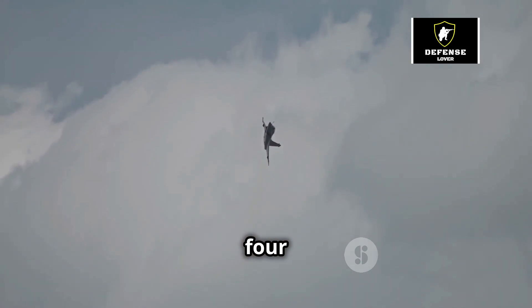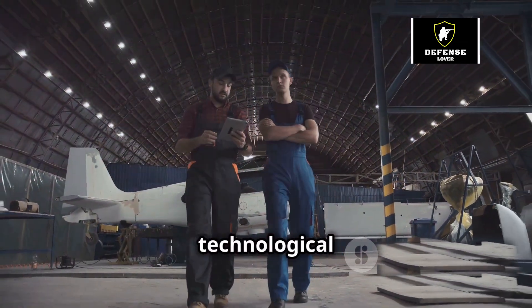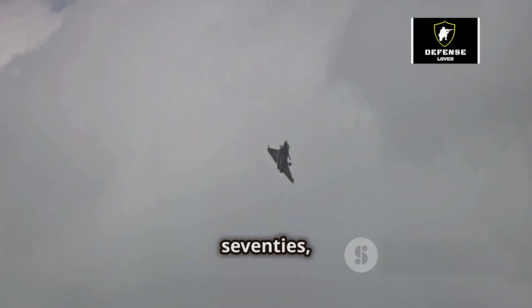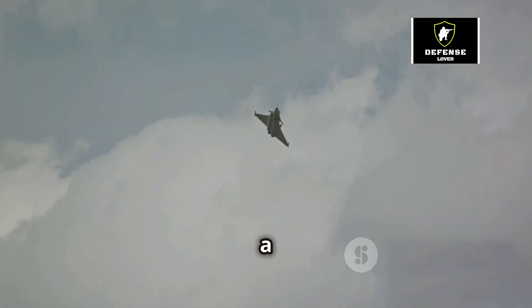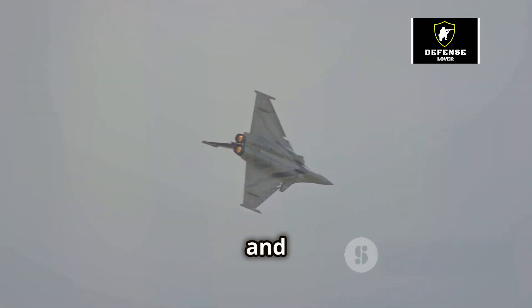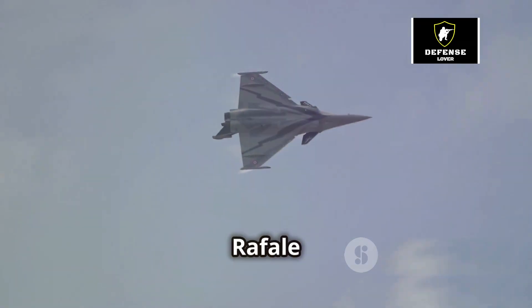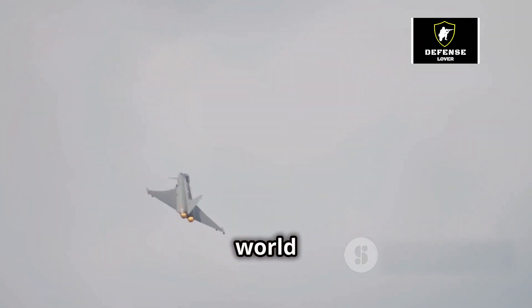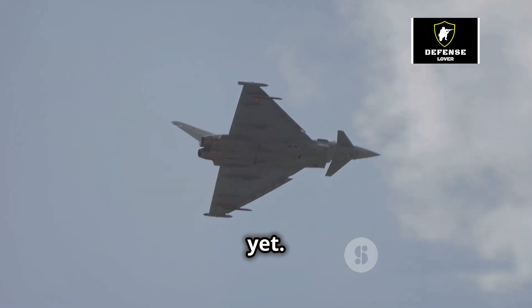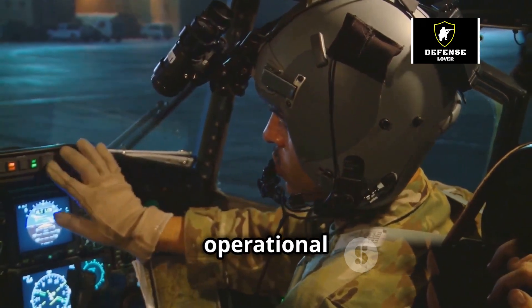The Dassault Rafale's journey to becoming a technological marvel is a story of ambition, innovation and perseverance. Its roots can be traced back to the 1970s, when Dassault Aviation began exploring concepts for a next-generation fighter jet. The French Air Force was seeking a single aircraft that could replace its aging fleet and fulfill multiple roles — this ambitious requirement led to the birth of the Rafale program. After years of rigorous development, the Rafale took its first flight in 1986. The world watched in awe as this sleek and powerful aircraft showcased its capabilities. But the journey wasn't over yet; the Rafale underwent numerous refinements and upgrades over the years, incorporating cutting-edge technology and lessons learned from operational experiences.